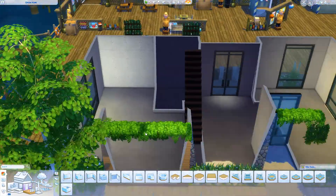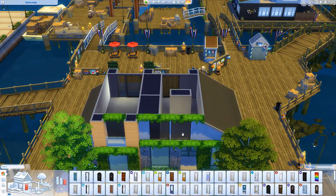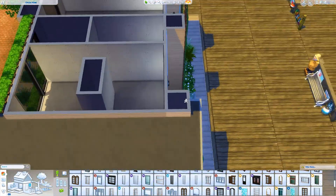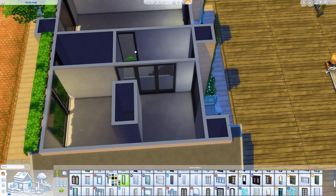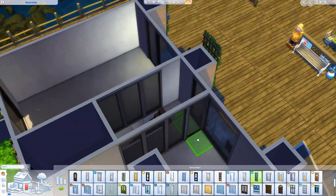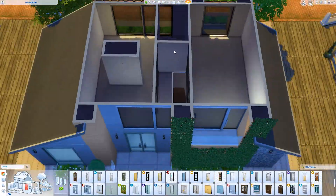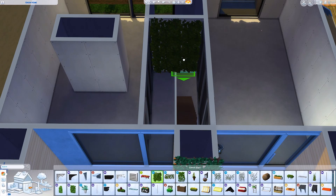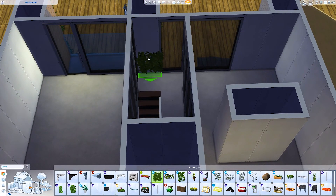I actually placed it on this lot in Brindleton Bay, because I think the fact that it sticks out so obviously is actually part of why I love it so much. A lot of green homes stick out like a sore thumb these days.